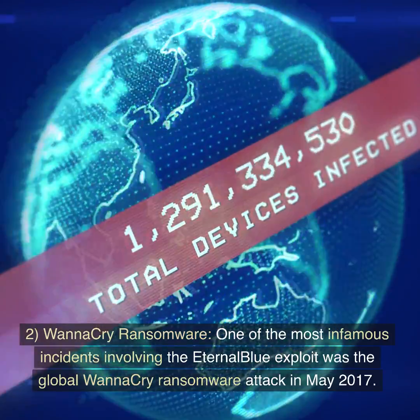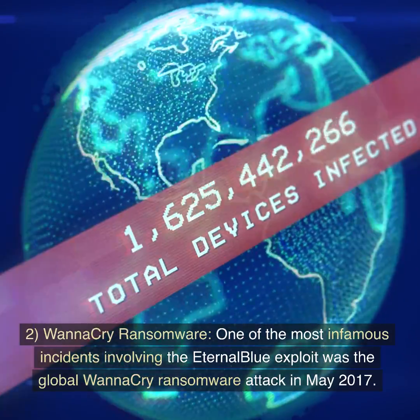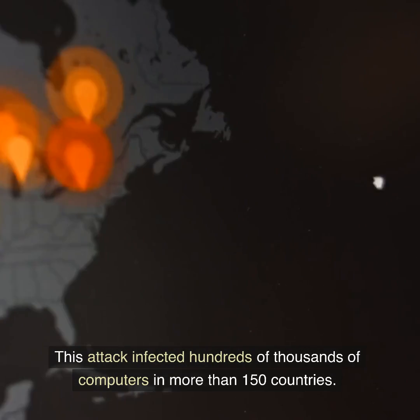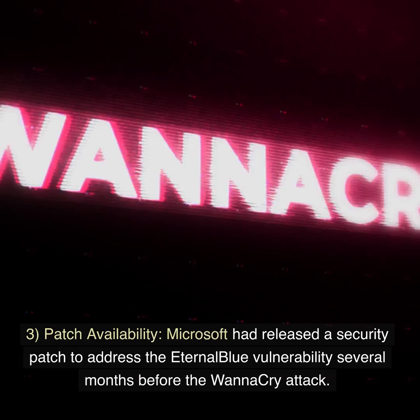2. WannaCry ransomware. One of the most infamous incidents involving the EternalBlue exploit was the global WannaCry ransomware attack in May 2017. This attack infected hundreds of thousands of computers in more than 150 countries. WannaCry encrypted the data on infected computers and demanded a ransom payment in Bitcoin in exchange for a decryption key.